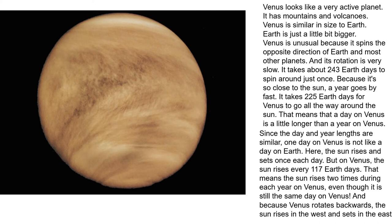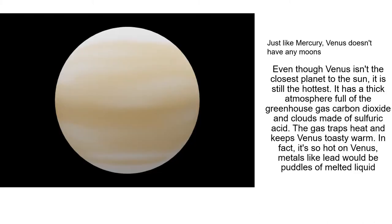And because Venus rotates backwards, the Sun rises in the west and sets in the east. Just like Mercury, Venus doesn't have any moons.